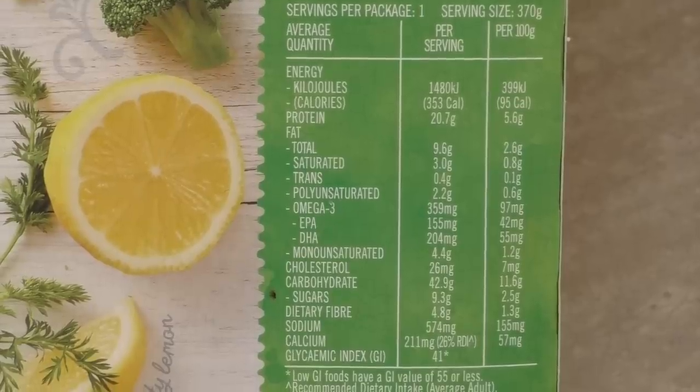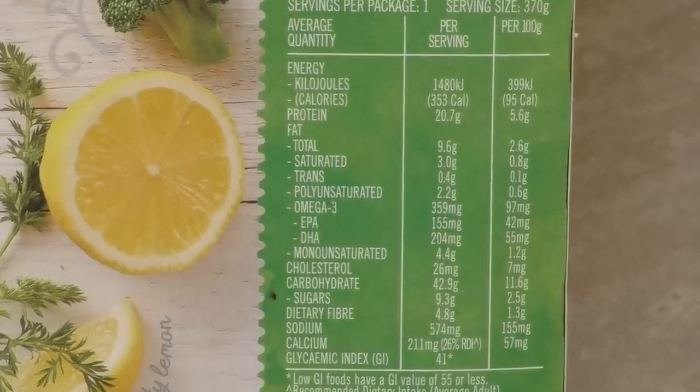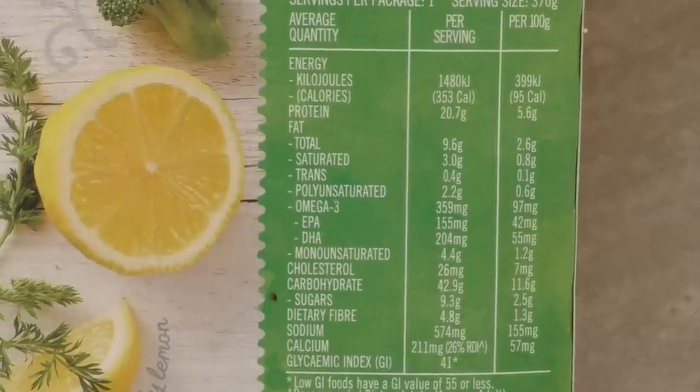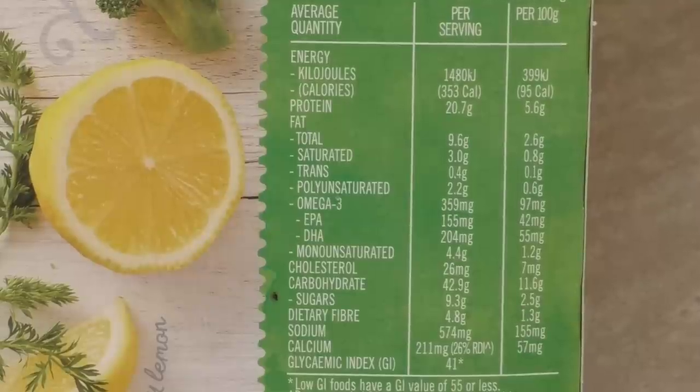Let's look at the nutritional information. That's looking pretty good — it's only 2.6 percent fat, and only 0.1 percent is saturated fat. Only 2.5 percent of this is sugar, and it's only 1,480 kilojoules. If your average daily intake is 8,700 kilojoules, that's only about a sixth of your average daily intake.